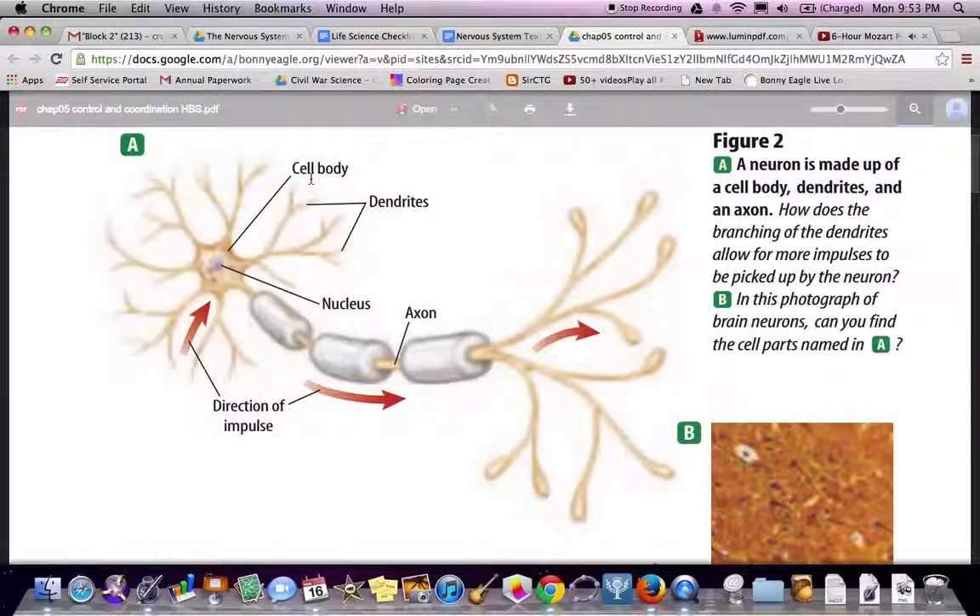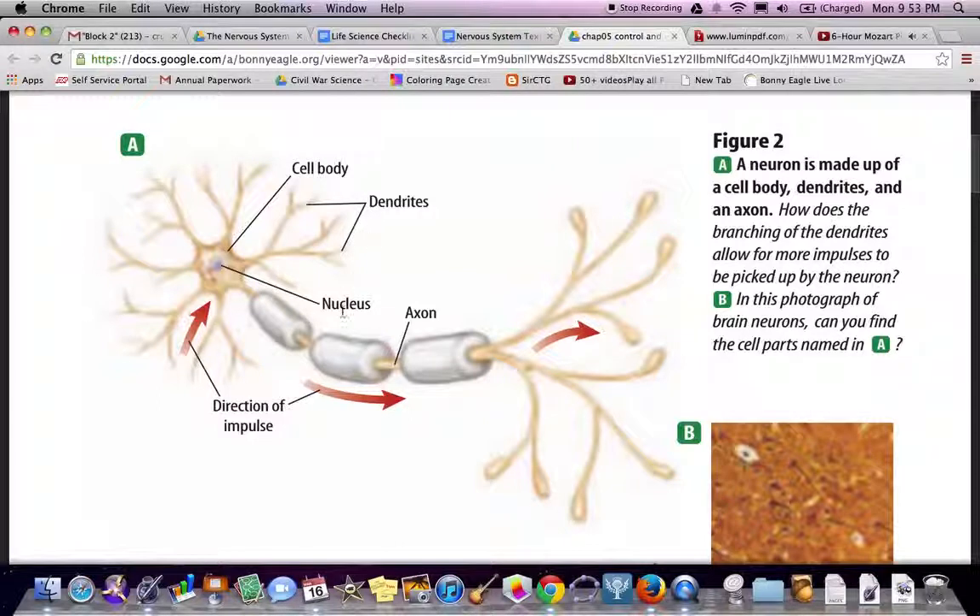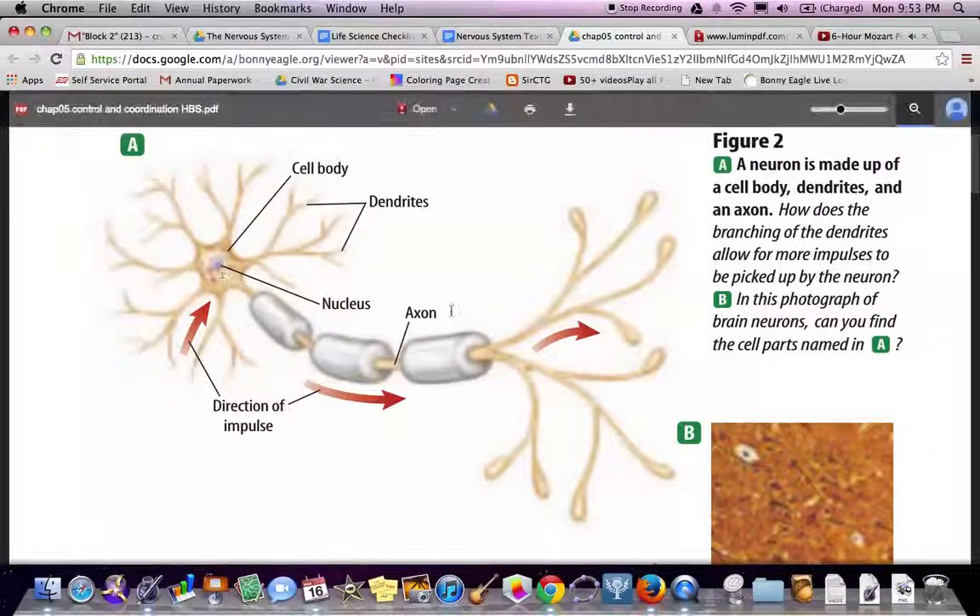Looking at the figure again: the cell body, the dendrites, the nucleus, the axons, and the direction of the impulse.